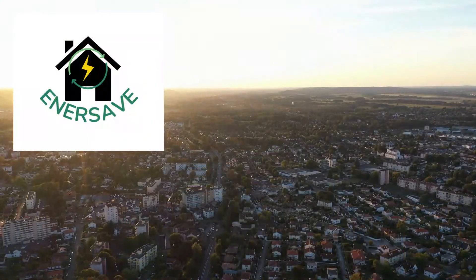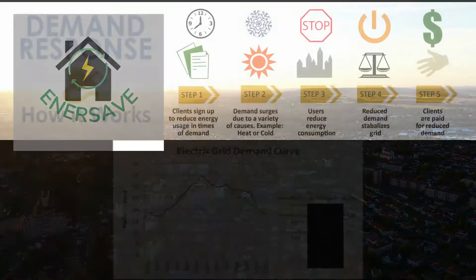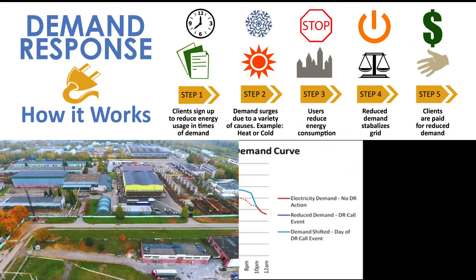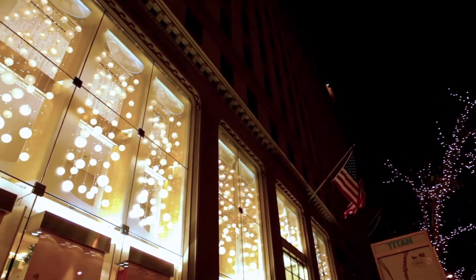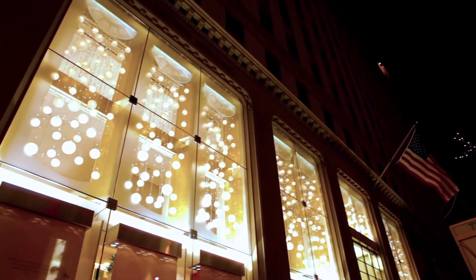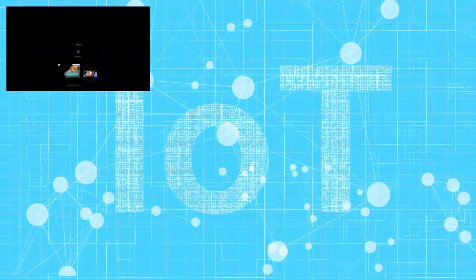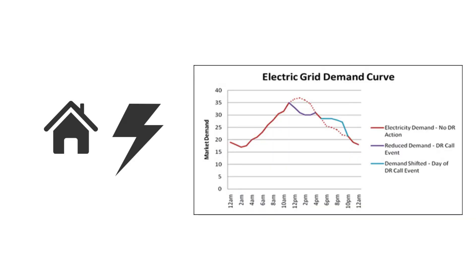EnerSave offers a solution: residential demand response during peak load events. Demand response, or strategic reduction in energy use, has traditionally been limited to large industrial and commercial electricity customers. However, residential demand response has become a viable option with the advent of Internet of Things technologies, known as IoT, such as smart lights, appliances, and thermostats. These devices can be automatically adjusted to reduce home energy use at times of peak load.